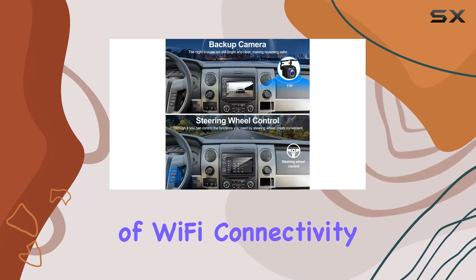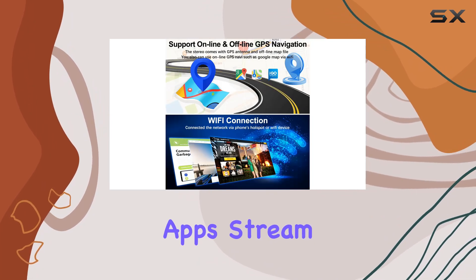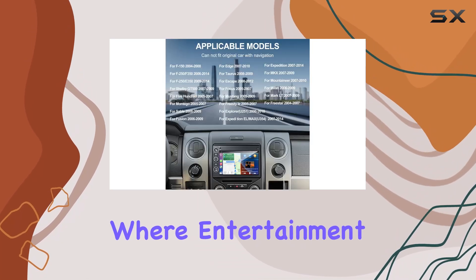Moreover, the inclusion of Wi-Fi connectivity transforms this stereo into a device akin to a tablet. You can download apps, stream movies, or watch videos online right from your dashboard, which is fantastic for long trips where entertainment is a must.